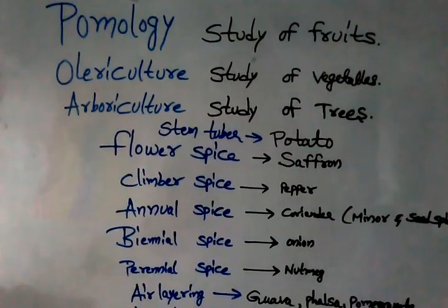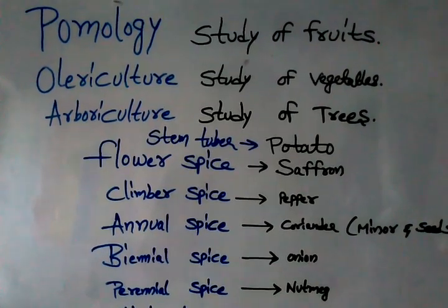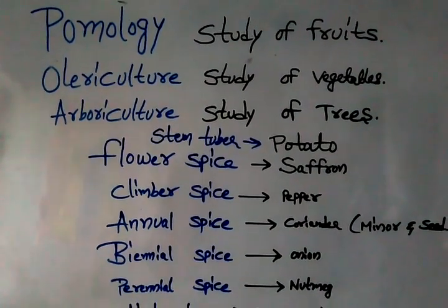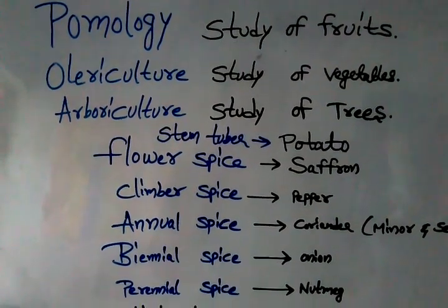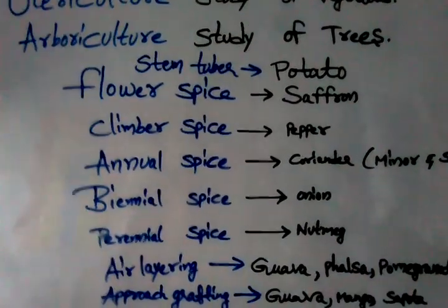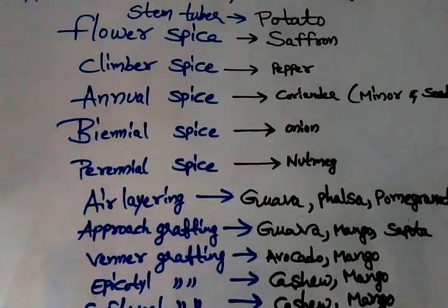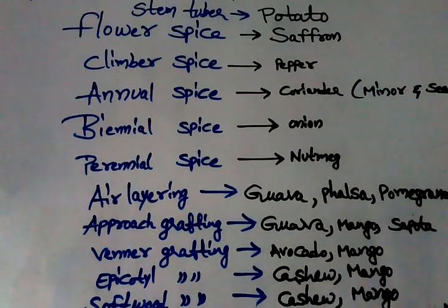Pomology is the study of fruits. Olericulture means study of vegetables. Arboriculture is the study of trees. These are the very basic terminology related to horticulture. Some confusing bits in horticulture: stem tuber, for example, is potato — very very important.